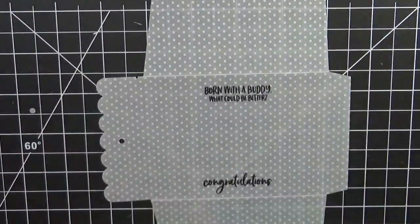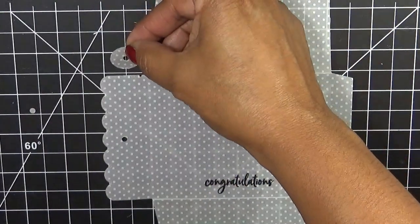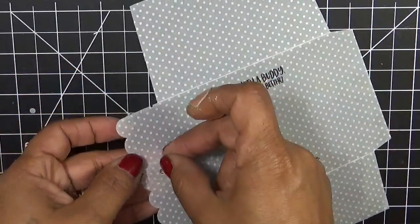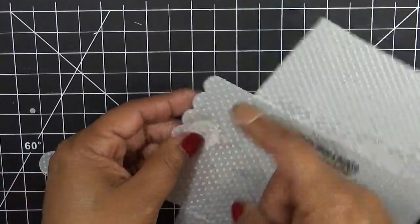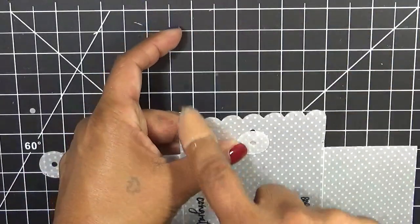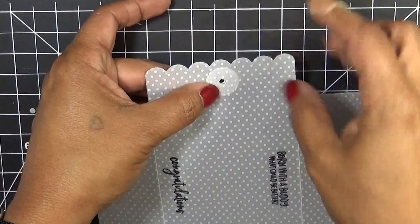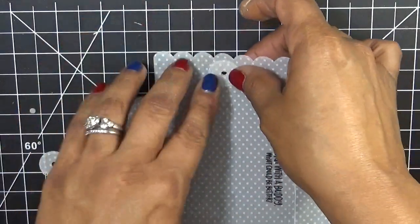I want to add these on here because this die comes with a little circle die right there. So just in case you didn't know what this is for — I lined it up in the center. There are seven scallops, so right in the center — three scallops on each side — and I went ahead and punched a hole there.